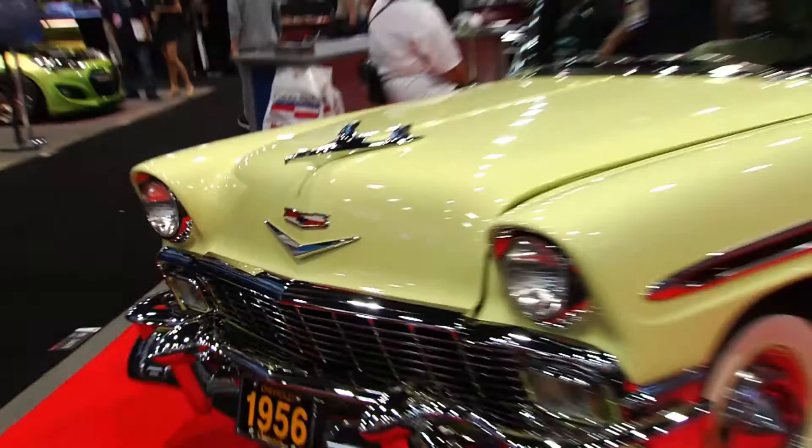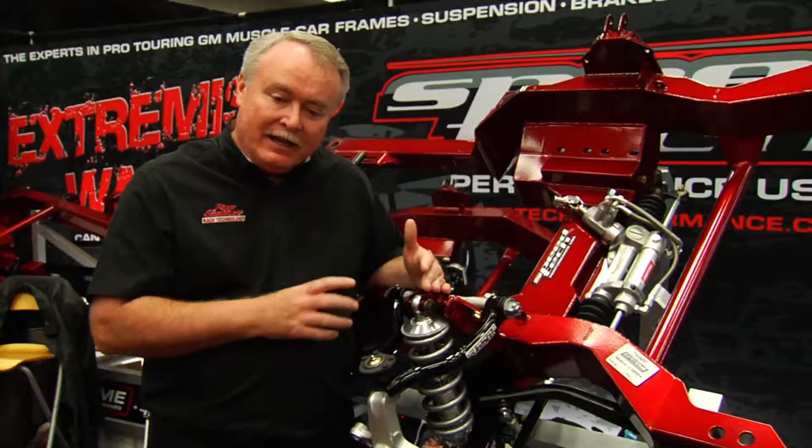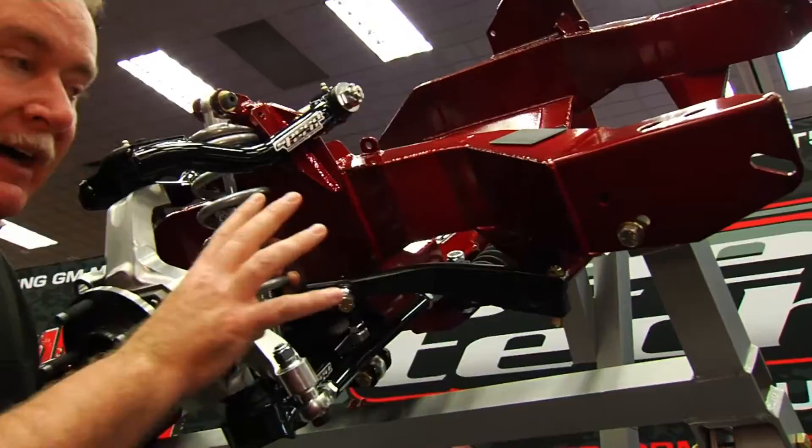Direct from Las Vegas and the SEMA show, we talked to two of the top experts as they reveal for the first time secrets to their cutting-edge front-end suspension. With over three decades of pro touring experience both under the hood and behind the wheel, what is the number one secret to great suspension setup and tuning? For me it's coilovers — the right parts, doing your homework, experience, knowledge.